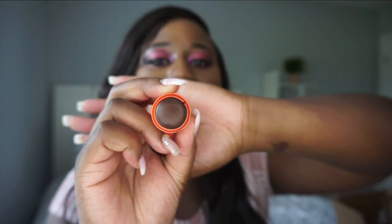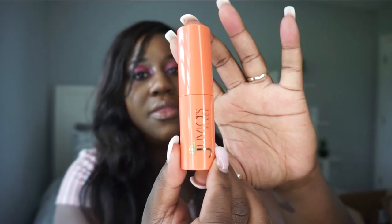Next up are the Juvia's Place Shade Sticks — I bought two. I have shade Congo and shade Tunisia. Congo I use for contour — it's a darker shade with a very thick, creamy consistency, so it works great for contouring. Tunisia is more my skin tone, so I use it for coverage. These foundation sticks have great texture and last a long time when set with powder.